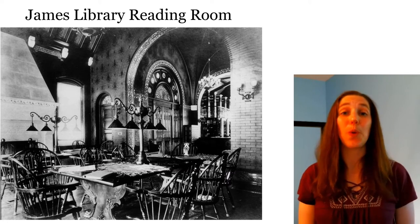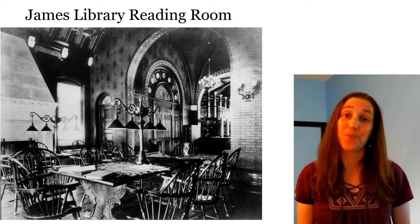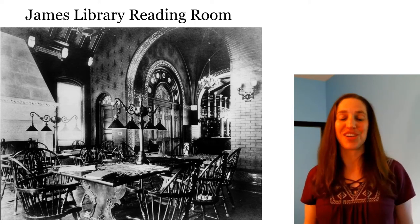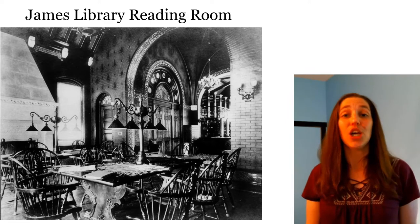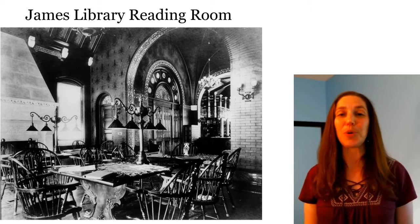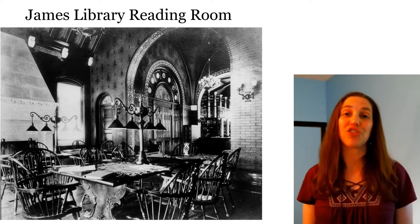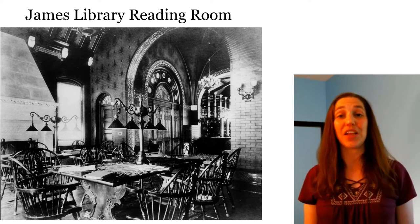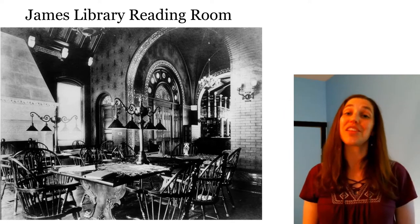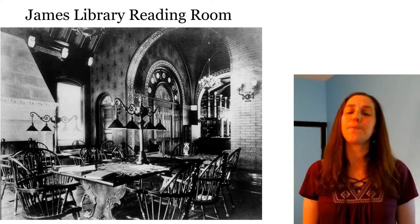This picture shows what was known as the main reading room. In the early days of the library, you weren't allowed to just browse the shelves. Instead, you would go to the librarian, tell them what book you wanted, and they would get it from the book stacks. They would bring your book to the reading room — that's where you would read it. Those lights are electric. This building had electricity from 1899 when it was built, so it was fairly modern for the time.